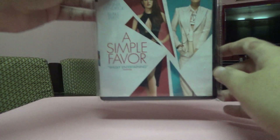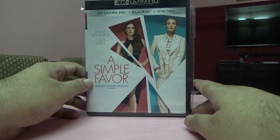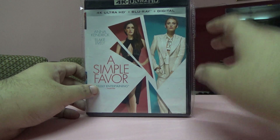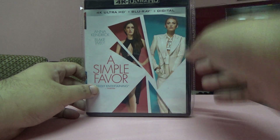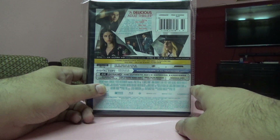Another movie I liked was A Simple Favor — it's a nice thriller film. I read the reviews and watched it within two or three days of its arrival. I liked the movie a lot.